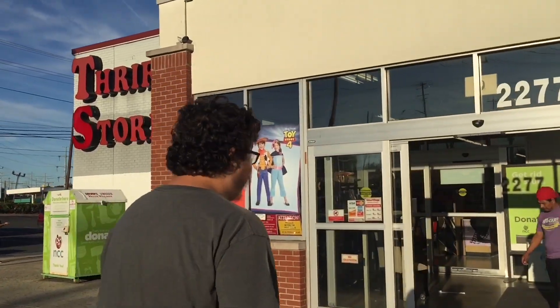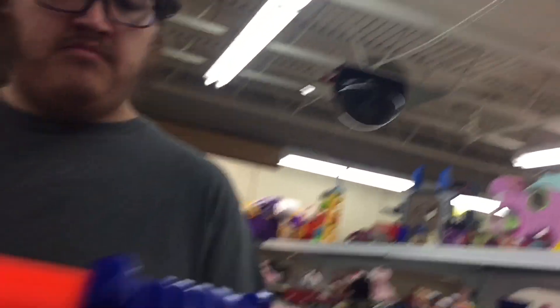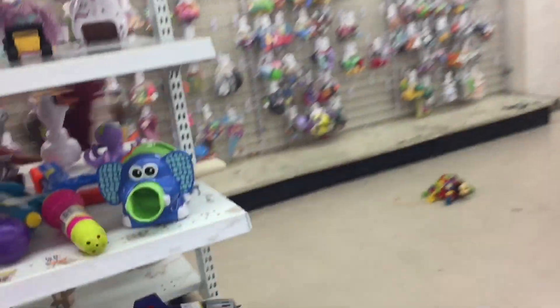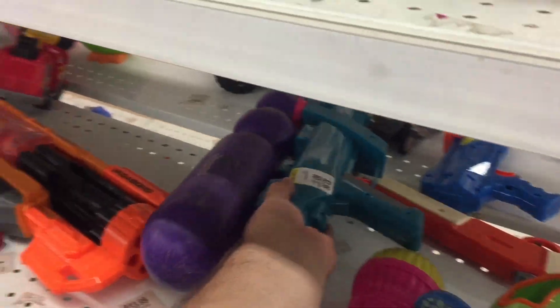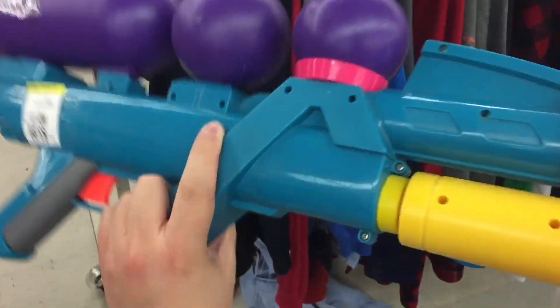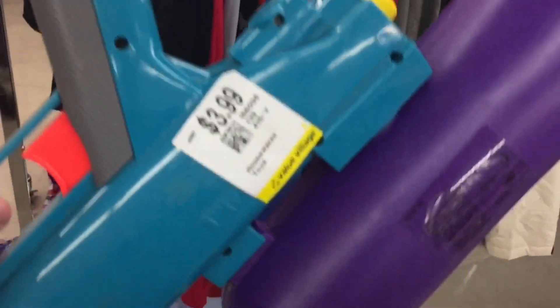Dude, you wanna do Toy Story for Halloween? They got you covered. Dude, come on! We're about to go to Zombieland. No, no, no — that's not it, that's the font. Oh, I see something — come here, come here. Everything we can. I got my pickups.